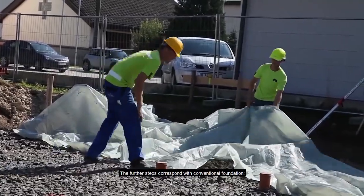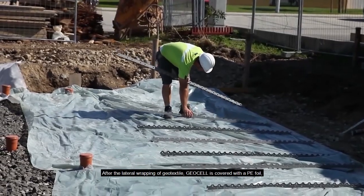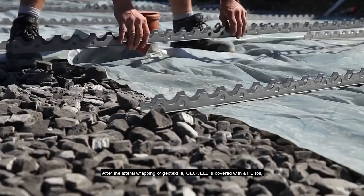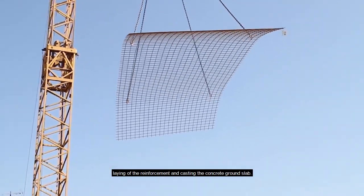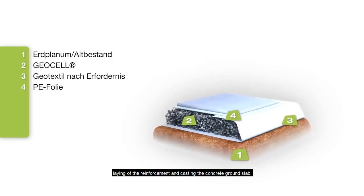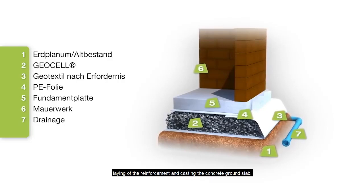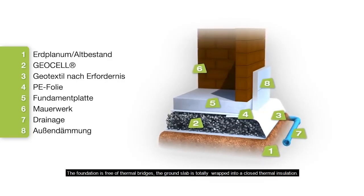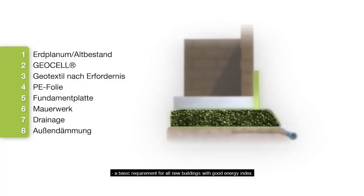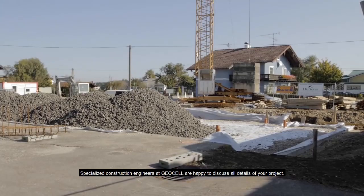The further steps correspond with conventional foundation construction. After the lateral wrapping of geo textile, geocell is covered with a PE foil, followed by laying of the reinforcement and casting the concrete ground slab. The main difference is that the foundation is free of thermal bridges — the ground slab is totally wrapped in a closed thermal insulation, a basic requirement for all new buildings with a good energy index. Specialized construction engineers at geocell are happy to discuss all details of your project.